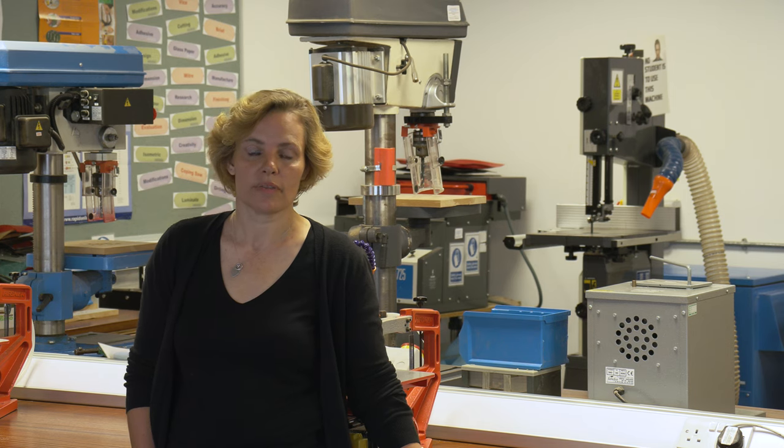Welcome to D&T. I'm Mrs Nicholls and I'm the Head of Resistant Materials here at Holmer Green School. We are very fortunate to have two well-equipped workshops with the usual traditional machinery, plus a brazing hearth and a metal lathe.